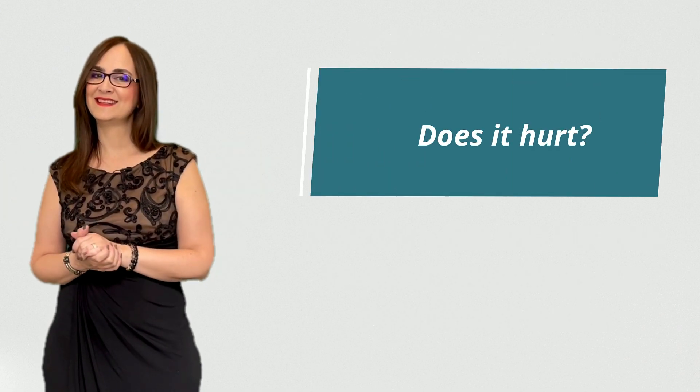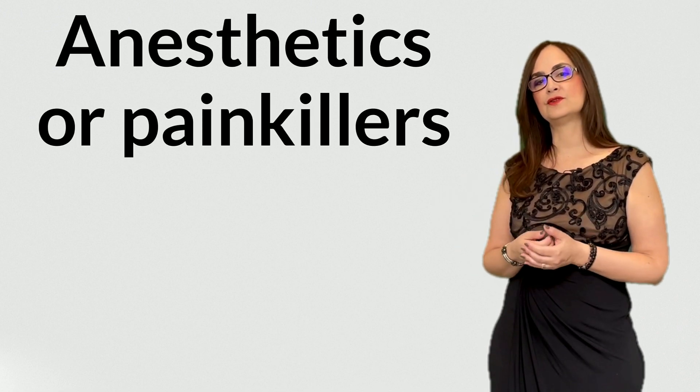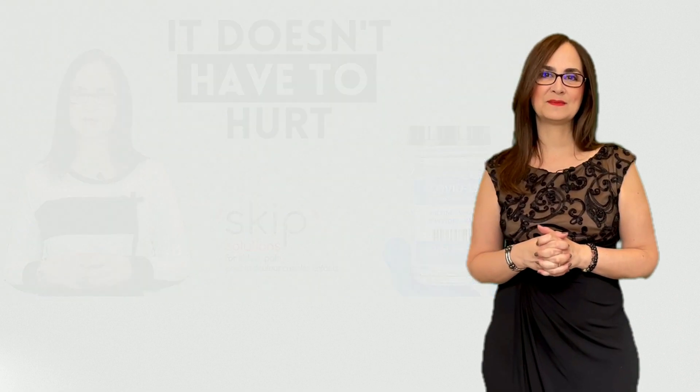Question 8: does it hurt? The needles are very small, but the person with migraine may have more sensitization of the skin, which we call allodynia. If they have hypersensitivity, the injections might be more painful. They can practice some relaxation techniques to feel less pain during the procedure. We don't recommend using any topical anesthetic or taking painkillers, as the procedure is very quick — it takes approximately 15 minutes. If you have fear of needles or fear of pain caused by needles, watch my other video where I show some techniques to overcome fear of needles.